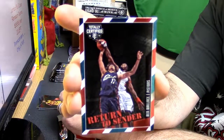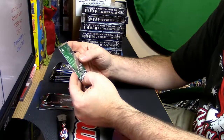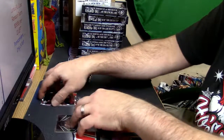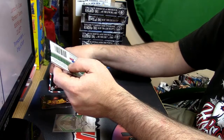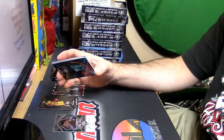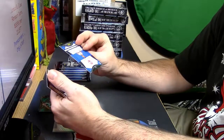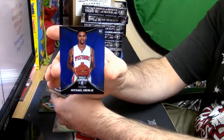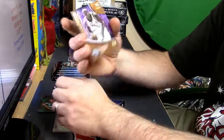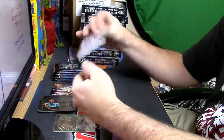Here's an insert — Return to Sender. It is not numbered. Card's going for 50 bucks. It's short printed to six — whoa! And a Calling Card: 15 All-Star Games for Diesel. That's what one insert looks like.